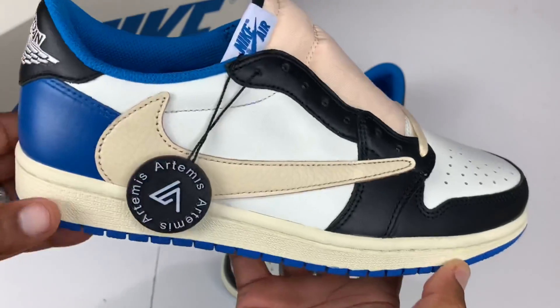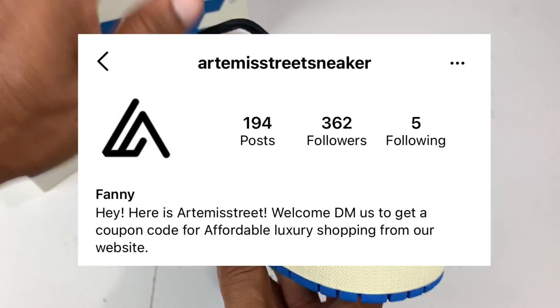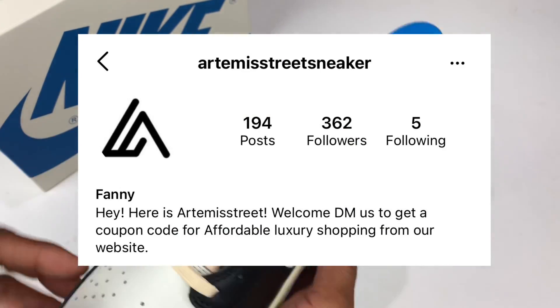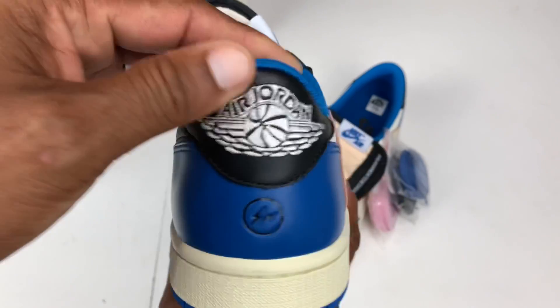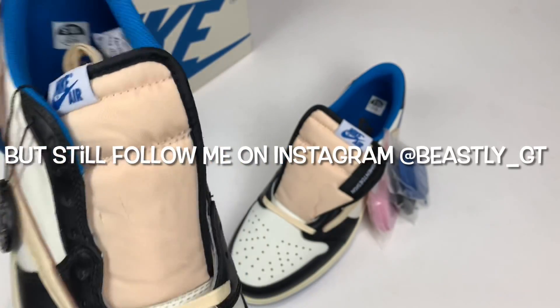Let's go ahead and take a look at that other shoe. Yeah, there's a little Artemis tag on the side here. I do have to go ahead and thank the gifter for sending these out to me — I'll probably put their information on the screen so you don't need to blow up my DMs asking where to cop. These things are freaking dope.